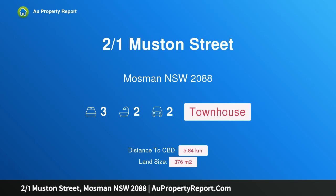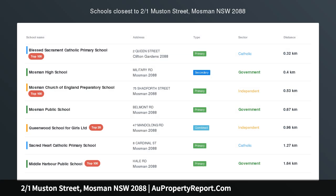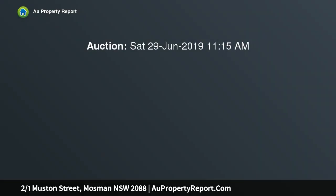Hi, I am glad to introduce property 2 over 1 Muston Street, Mosman New South Wales 2088, an oversized three-story townhouse, stroll to Mosman Village, a rare offering tightly held for 20 years.